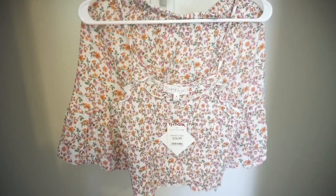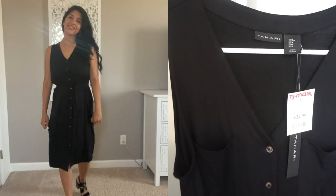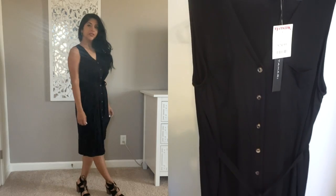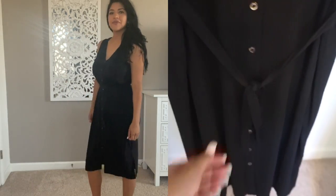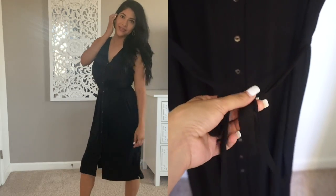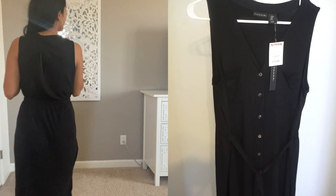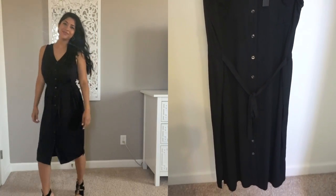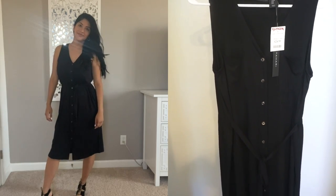So this is a Tahari dress in size medium — it was $24.99. What caught my eye were these cute buttons, and it has a waist-accentuating detail. Honestly, I don't feel like it's doing much for my body and I feel like I have better black dresses in my closet, but I wanted to show you guys in case you like it.